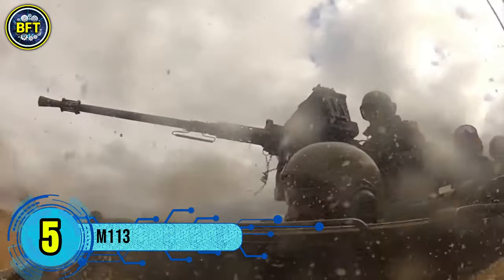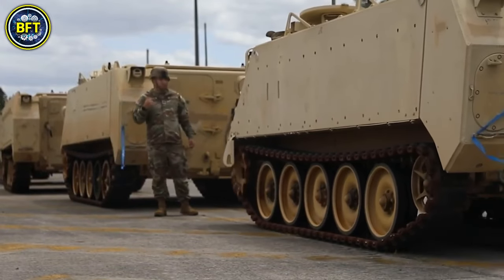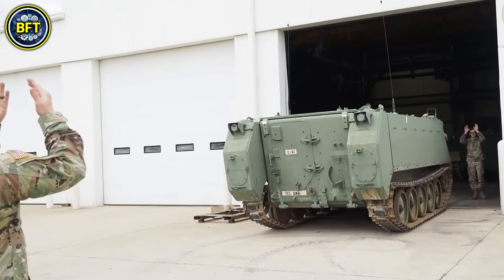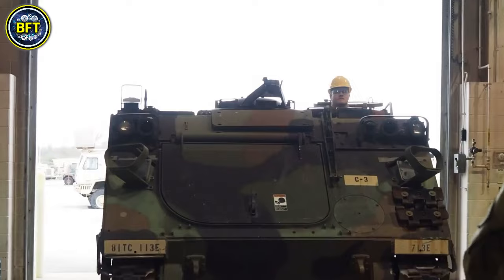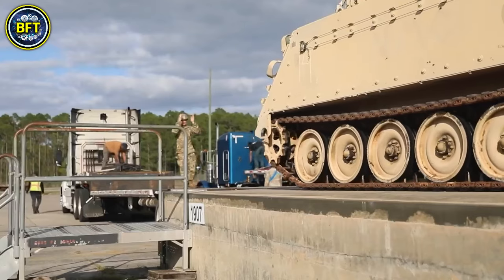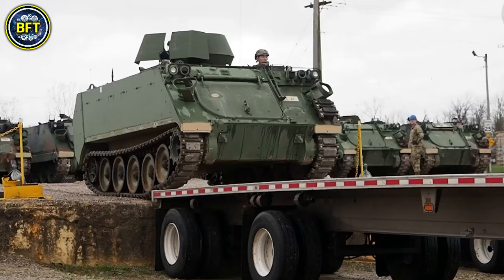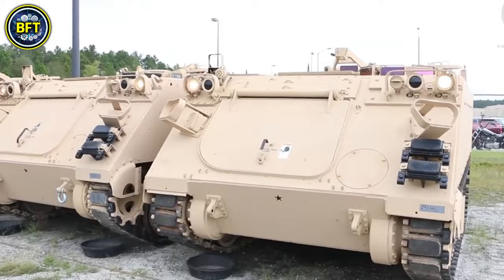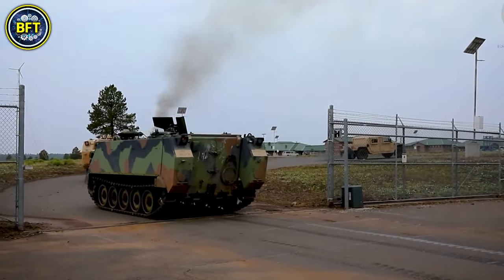Number 5: M113. The M113 is a fully tracked armored personnel carrier developed by FMC Corporation and widely used in military operations around the world, serving as a versatile and reliable vehicle for transporting troops across the battlefield. Israel has a significant fleet of these vehicles, with 500 units currently active and an additional 5,000 in storage. Weighing 12.3 tons, the M113 measures 4.863 meters in length, 2.686 meters in width, and 2.5 meters in height. It is built with aluminum alloy armor ranging from 28 to 44 millimeters in thickness, providing protection against small arms fire and shell splinters.